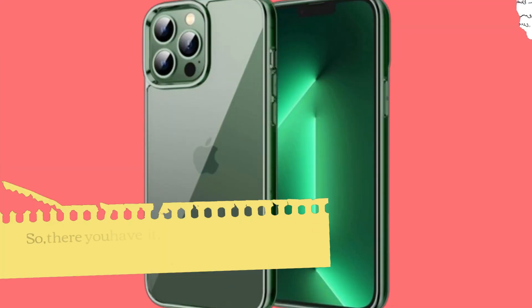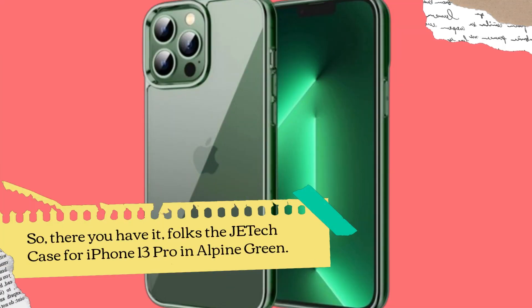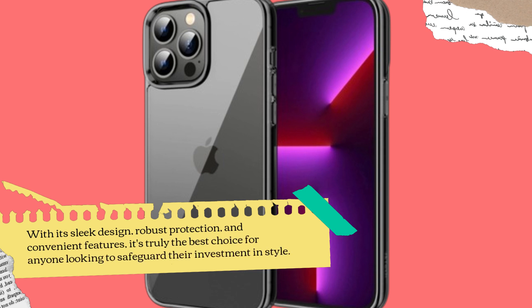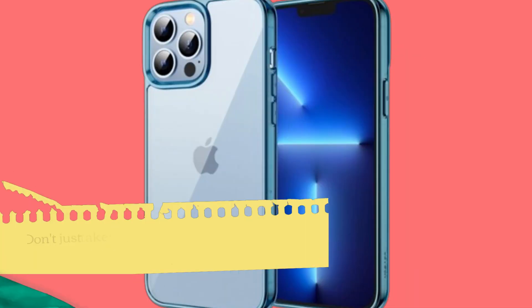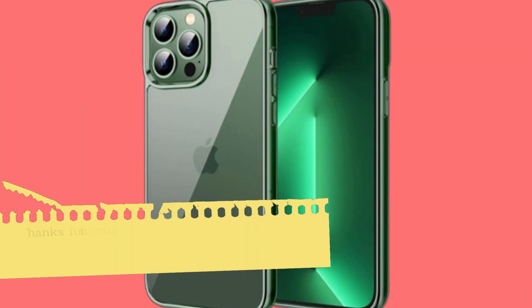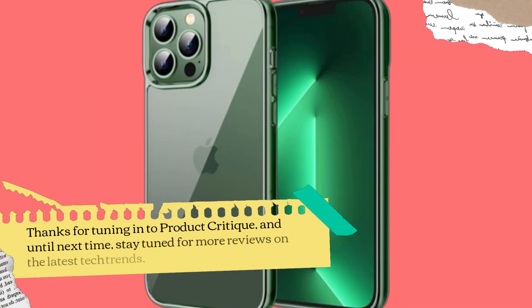So, there you have it, folks — the JETech case for iPhone 13 Pro in Alpine Green. With its sleek design, robust protection, and convenient features, it's truly the best choice for anyone looking to safeguard their investment in style. Don't just take my word for it — try it out for yourself and experience the difference. Thanks for tuning in to Product Critique, and until next time, stay tuned for more reviews on the latest tech trends.